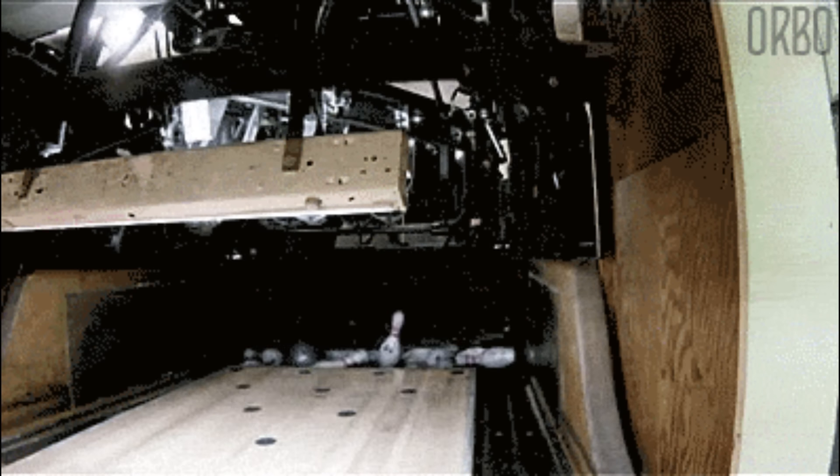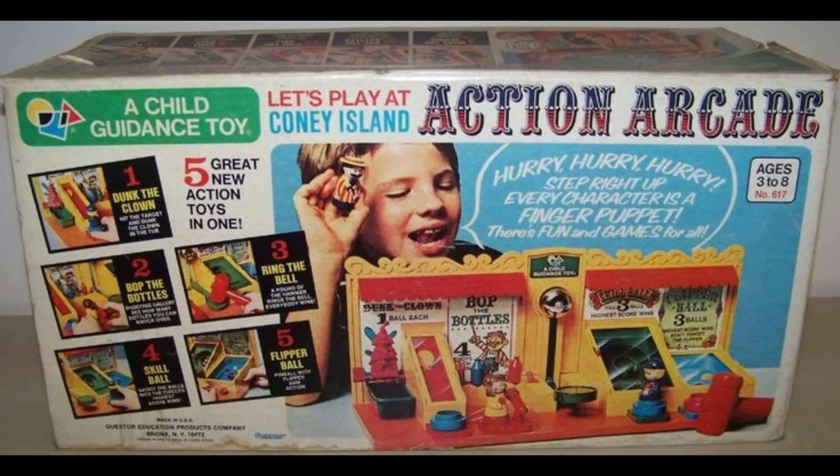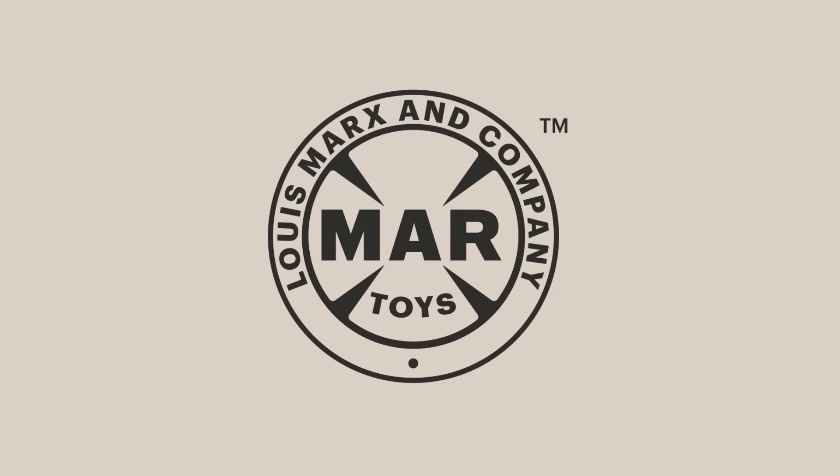And if you want more, look up Child Guidance's Coney Island Action Arcade. Not sure if Coney Island was a place for children at the time, but we'll move on to something completely different. Marx's toys had been around for years.